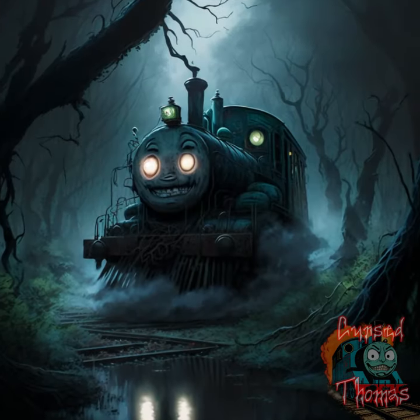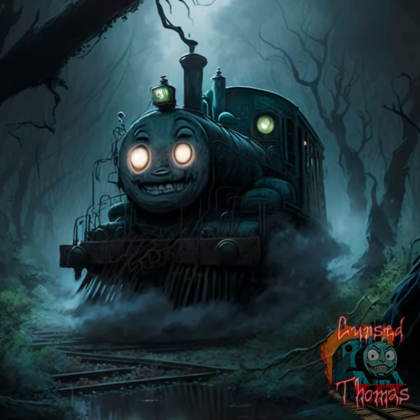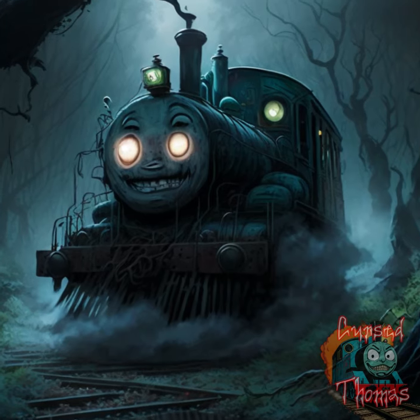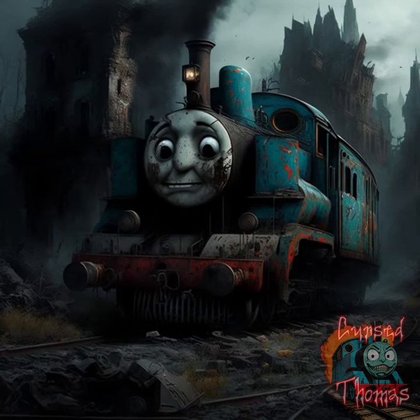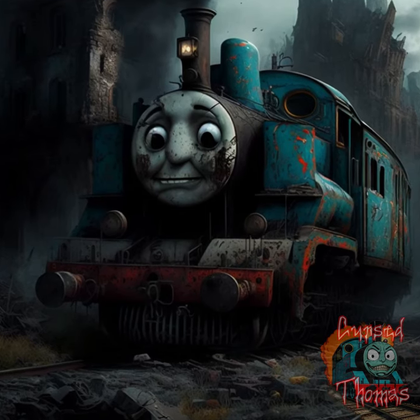Thomas at a dark and eerie swamp with twisted trees and shadows lurking in the background. Thomas in a dark and abandoned city with crumbling buildings and a sense of danger and decay.